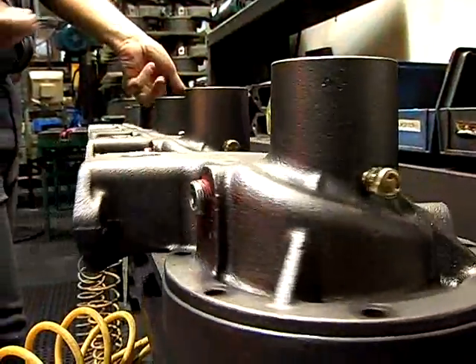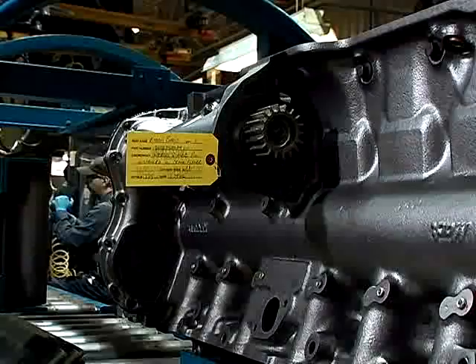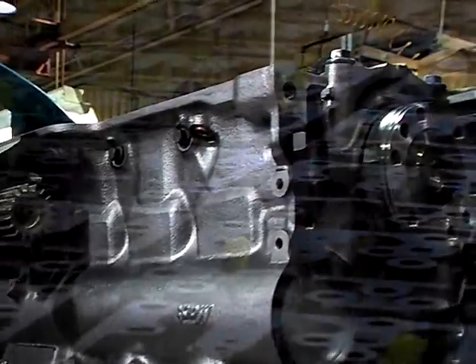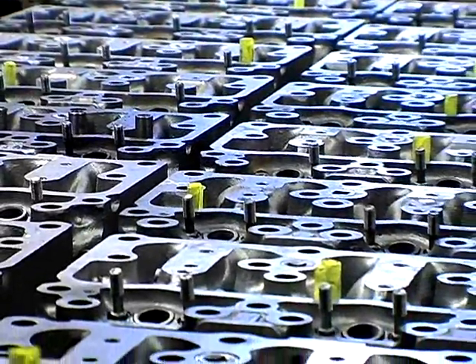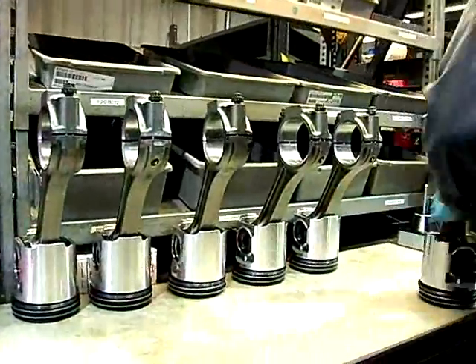During assembly, maximum efficiency and dedication to quality are upheld. Our yellow tag system easily identifies specific repair points, ensuring all needed repairs are made as the part moves through each stage of machining and assembly.